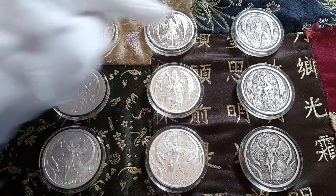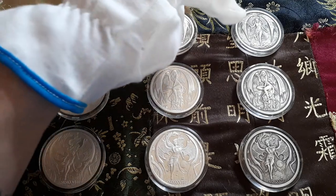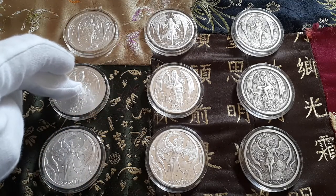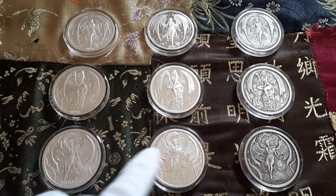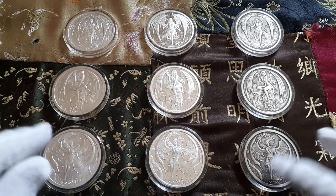On the top row we have the first year in BU version, Proof version, and Antique version; the second one in BU, Proof, and Antique; and the last one, the new ones in BU, Proof, and Antique.